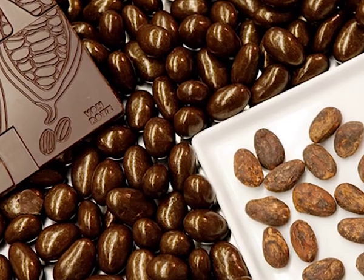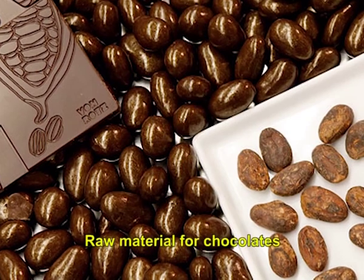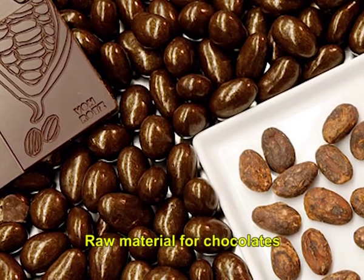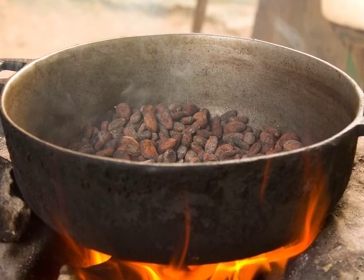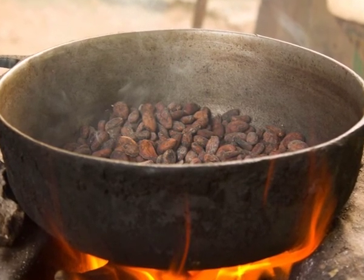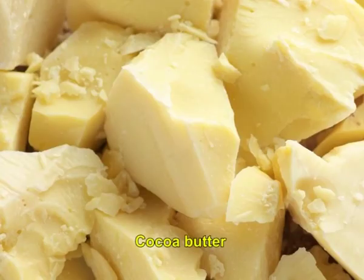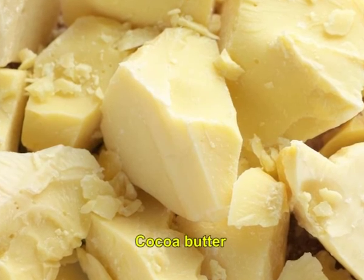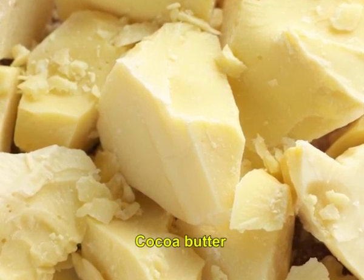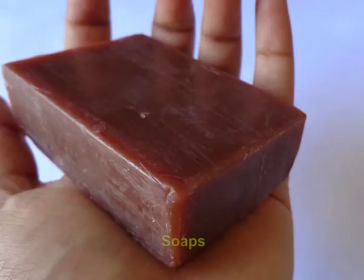Cocoa is best known as the raw material for chocolates. Cocoa seeds, also known as cocoa beans, are the source of commercial cocoa. Fermented seeds are roasted, cracked and ground to give a powdery mass from which fat is expressed. The three intermediate cocoa products are cocoa liquor, cocoa butter and cocoa powder. Cocoa butter is used in the manufacture of chocolate and is also widely used in cosmetic products such as moisturizing creams and soaps.